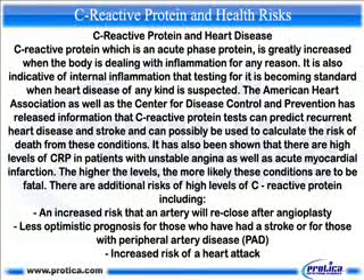The higher the CRP levels, the more likely these conditions are to be fatal. There are additional risks of high levels of C-reactive protein, including an increased risk that an artery will reclose after angioplasty, a less optimistic prognosis for those who have had a stroke or peripheral artery disease, and an increased risk of heart attack.